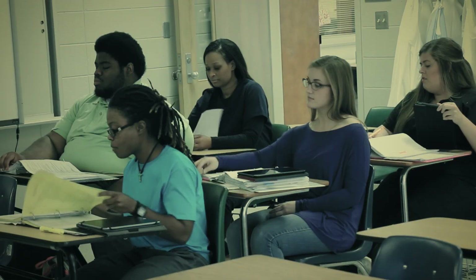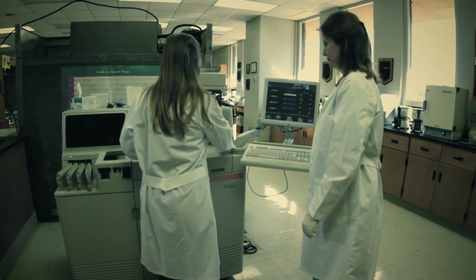Here at Mississippi Delta, the program is kind of small, which is a good thing because you get more personal time with your instructor. They're always willing to help you. Classrooms are small — you get that one-on-one experience with your teachers. It feels like we have our own personal tutors.